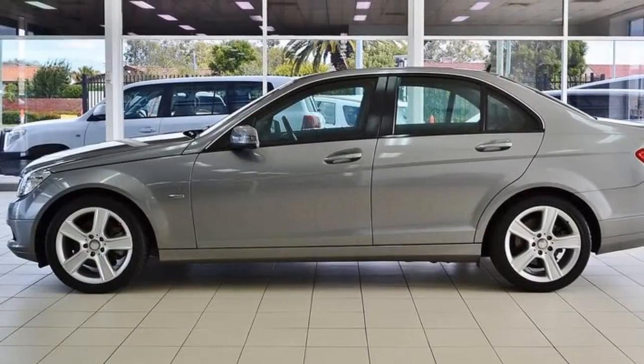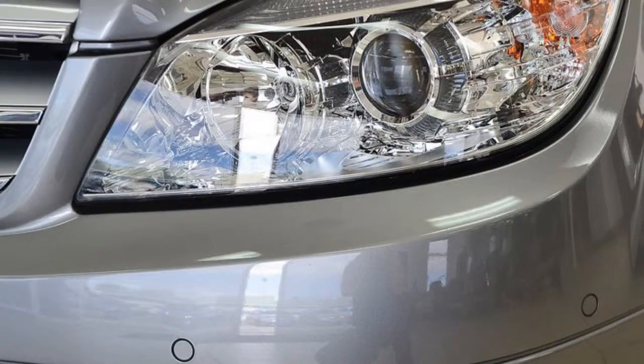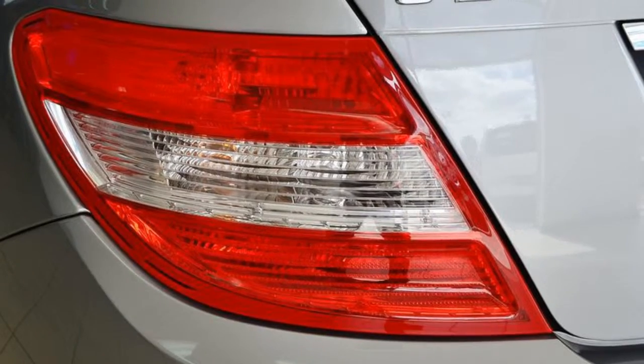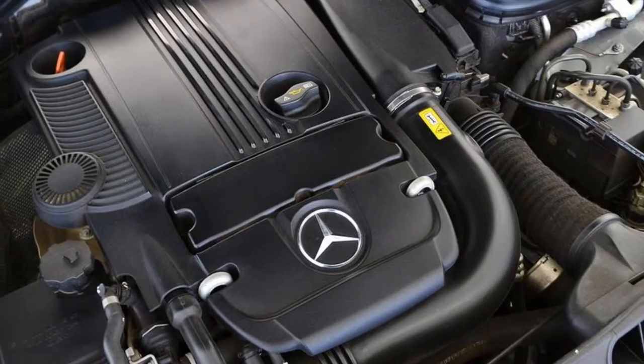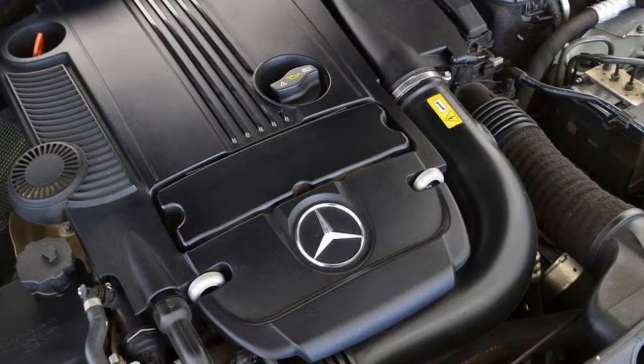This vehicle has all the features you could dream of: remote central locking, cruise control, alloy wheels, power steering, climate control, and the anti-lock braking system will help deliver you safely to your destination, and more.